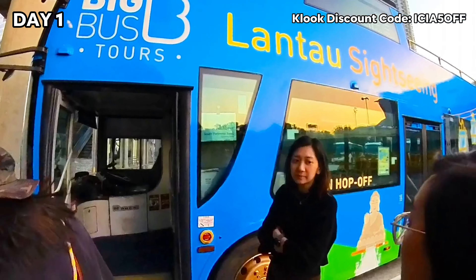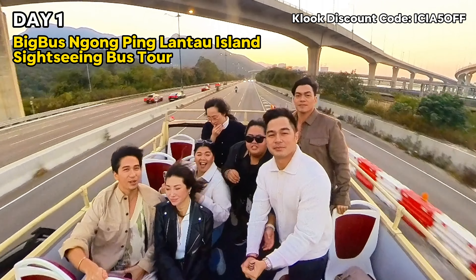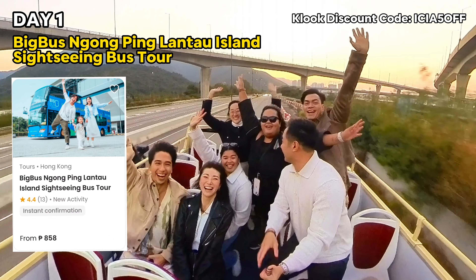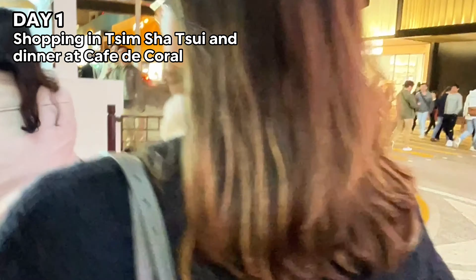From there, we quickly explored Ngong Ping Village and had a quick bite to eat. Then we hopped on the Big Bus Ngong Ping Lantau Island sightseeing bus tour, where we watched the sunset. This was such a fun and unique experience. We also booked our passes for this through Klook.